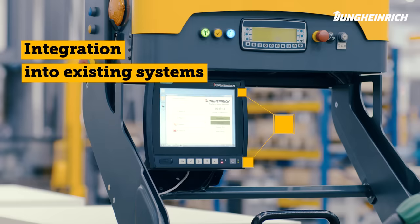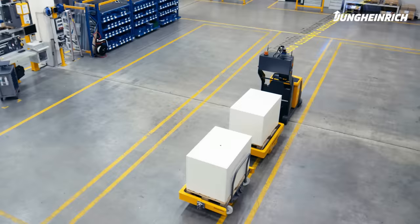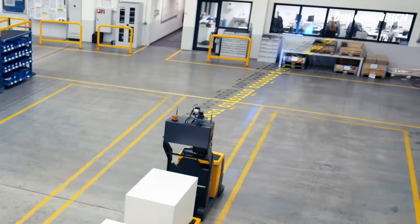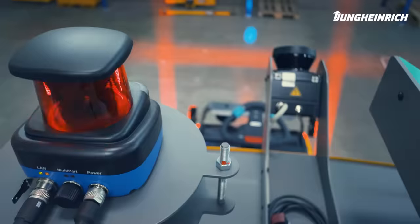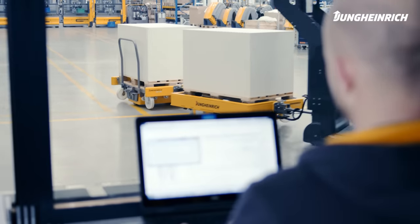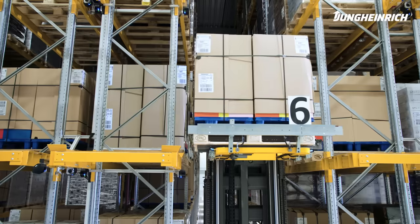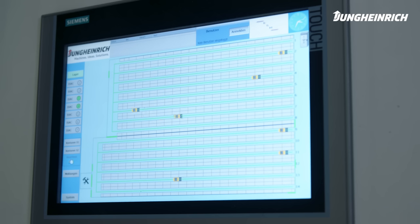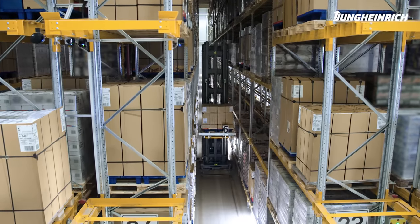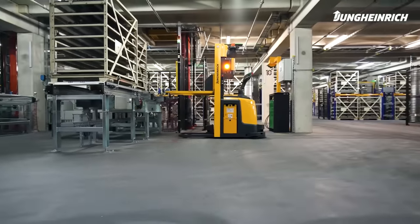The award-winning Jungheinrich logistics interface easily connects our automation solutions to your existing IT system. The trucks move fully autonomously, controlled by intelligent laser navigation. There is no need for reconstruction in your warehouse. The Jungheinrich systems are designed to be flexible, so that additional trucks can be integrated into the layout with little effort in the event of future expansions. Automation with Jungheinrich therefore ensures efficiency in motion.